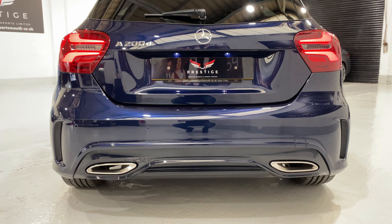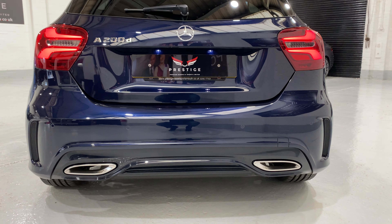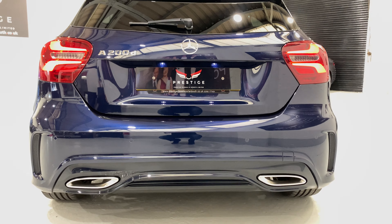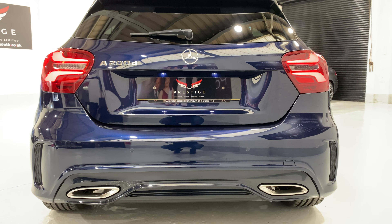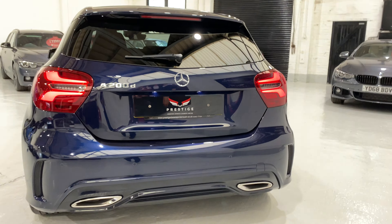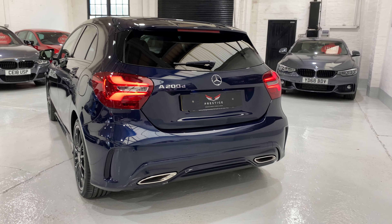Being the AMG Line, look at the shape of the bumpers — how sporty they look. It's the AMG styling that you're getting on this AMG Line, and the bumpers are totally different to some of the other models. So it's a much nicer looking car.